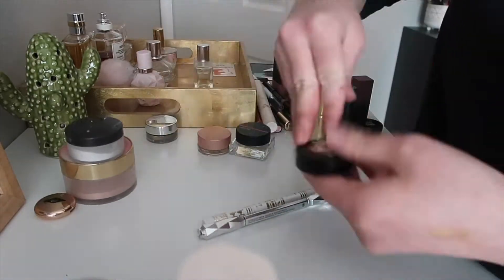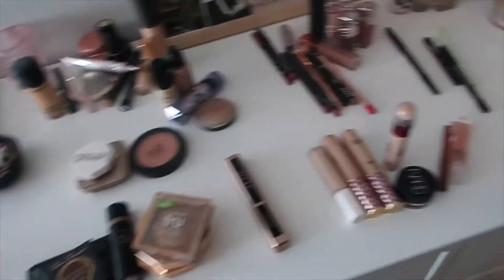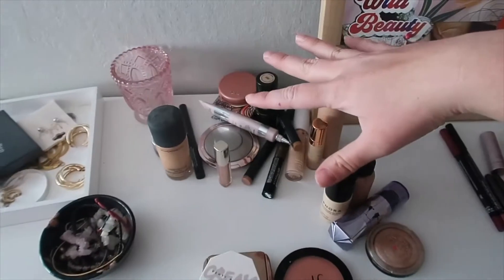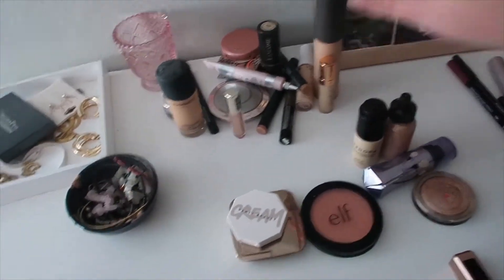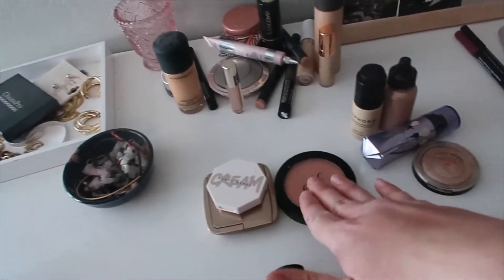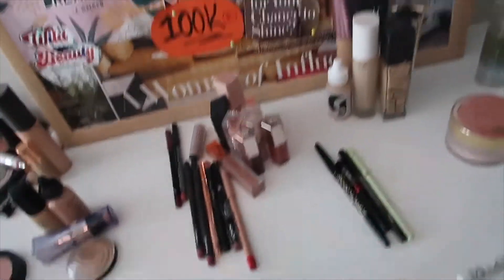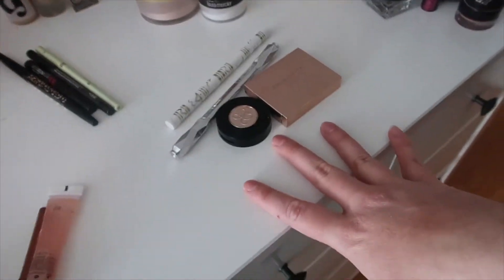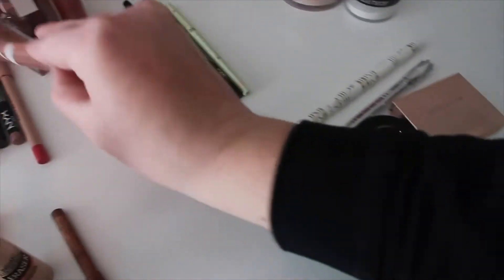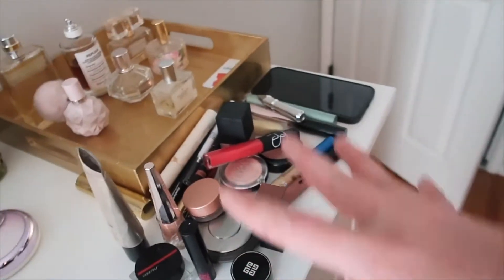This is everything sorted. This pile back here is the giveaway. Here I have my blushes, highlighters, bronzers, mascara, concealer, lip products, eyeliners, foundations, powders, primers, and brow products. And there's a lone lip gloss and liner.